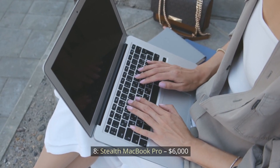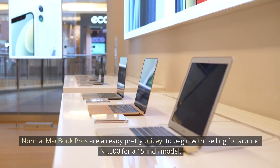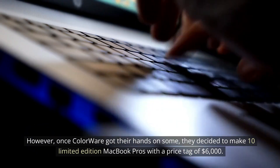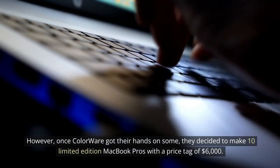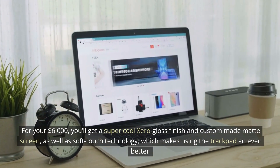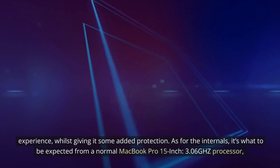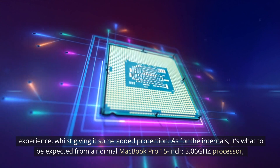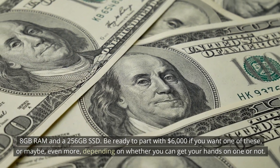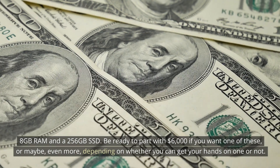Number 8: Stealth MacBook Pro — $6,000. Next on the list is the Stealth MacBook Pro customized by Colorware. Normal MacBook Pros are already pretty pricey, selling for around $1,500 for a 15-inch model. However, once Colorware got their hands on some, they decided to make 10 limited edition MacBook Pros with a price tag of $6,000. For your $6,000, you'll get a super cool zero-gloss finish and custom-made matte screen, as well as soft-touch technology, which makes using the trackpad an even better experience whilst giving it some added protection. As for the internals, it's what to be expected from a normal MacBook Pro 15-inch: 3.06GHz processor, 8GB RAM, and a 256GB SSD. Be ready to part with $6,000 if you want one of these, or maybe even more depending on whether you can get your hands on one.